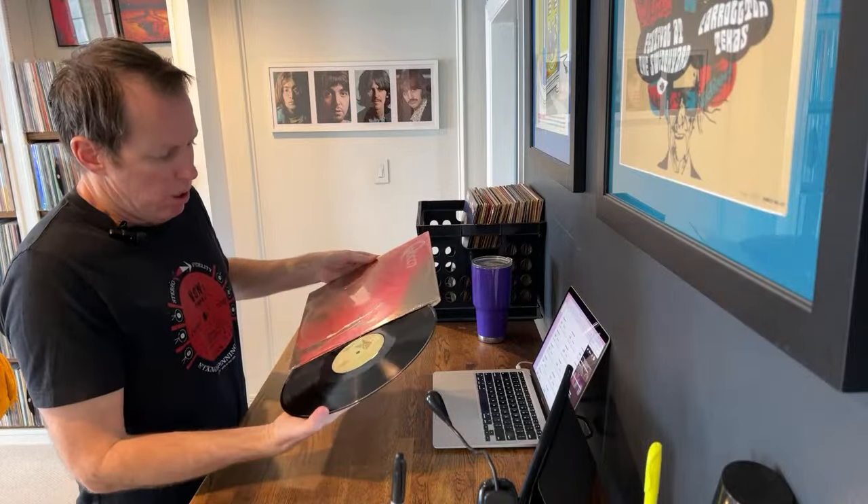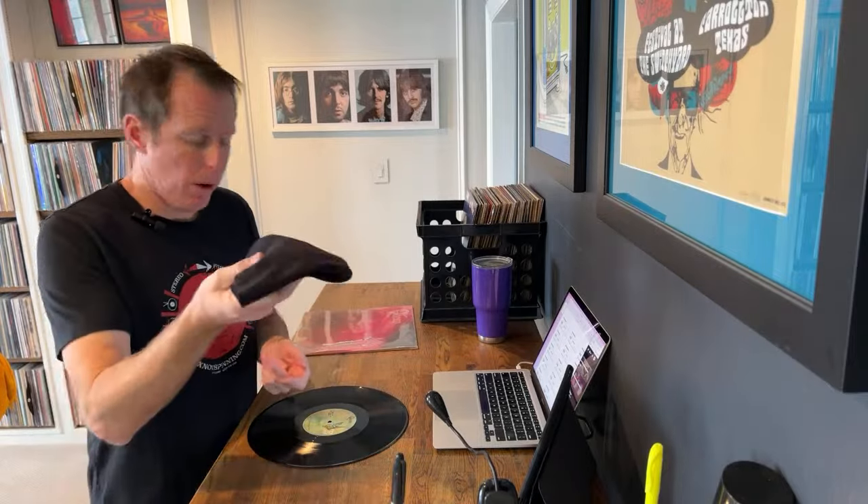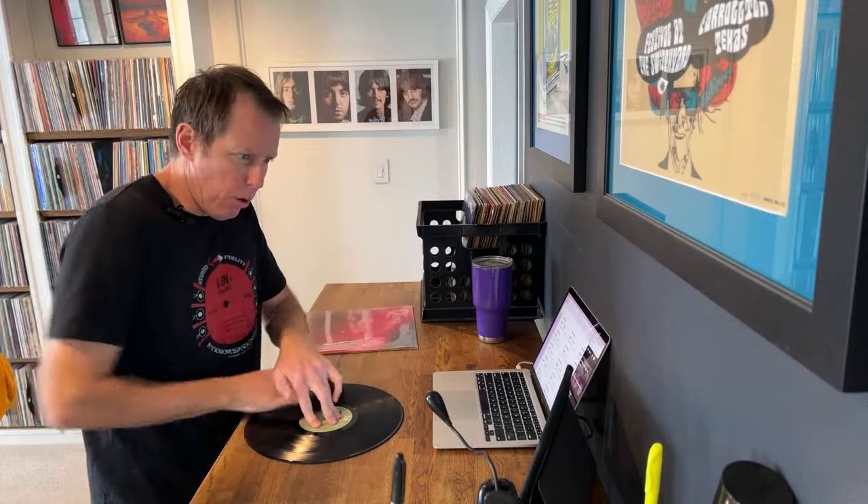This is Queen's debut self-titled record. First and foremost, I've got a clean surface here. The first thing I do before even looking up records, I give it a good wipe down — cleaning solution, which you can buy just about anywhere, and a nice microfiber cloth. Pretty much every LP, I'm going to give it a wipe down like this.